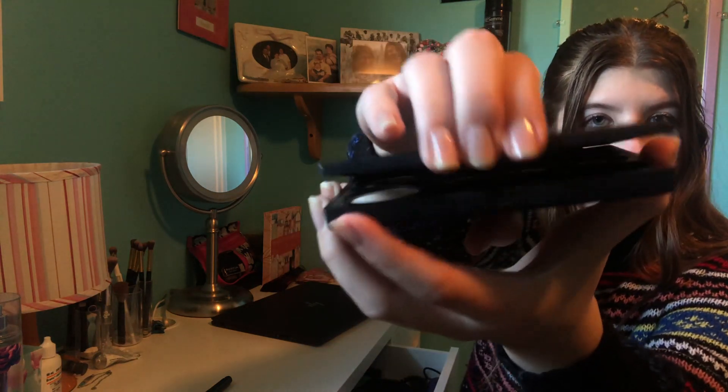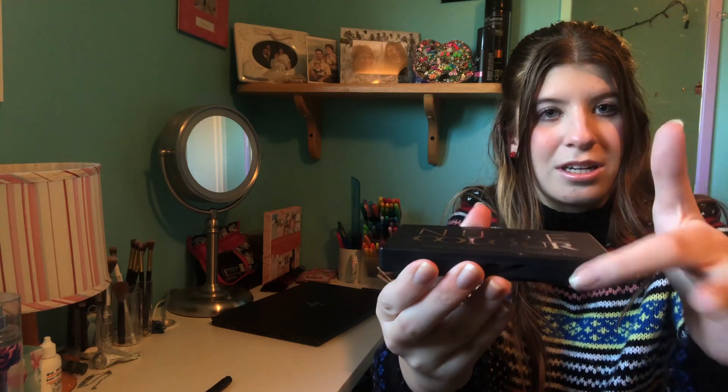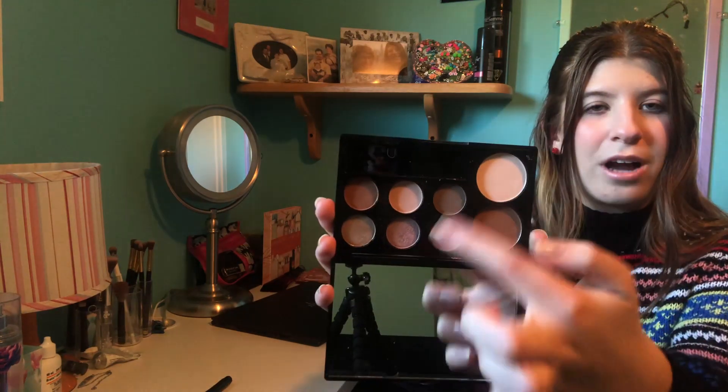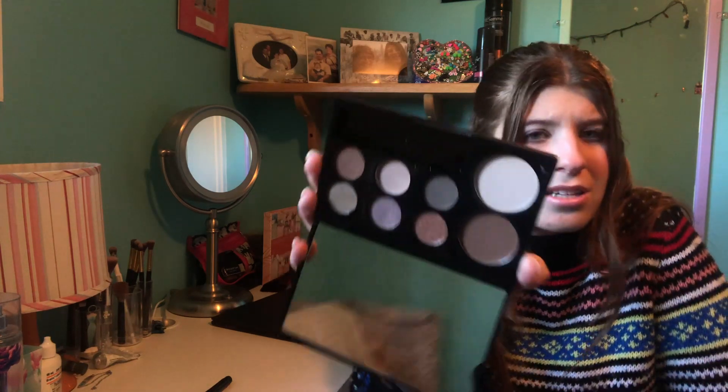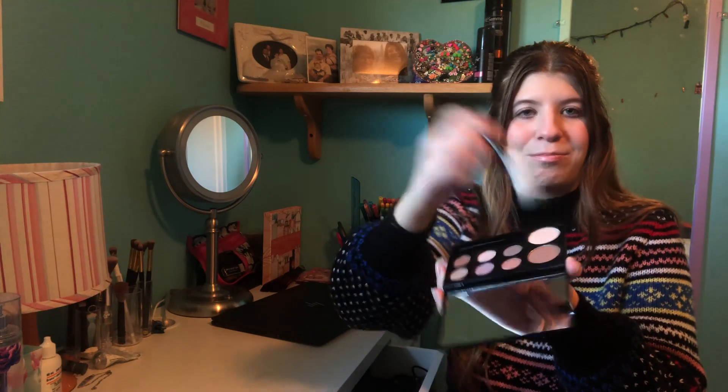I don't really do contour or bronzer — I just don't think it does anything for me. I do it very very rarely, and when I do I just do a little bit under my cheekbone and up there. If I do contour, I use this Amelia Night nude colors eyeshadow and powder blush palette — it's broken and doesn't close, but it has a little mirror. I use the face shades from it very rarely with this super soft brush.